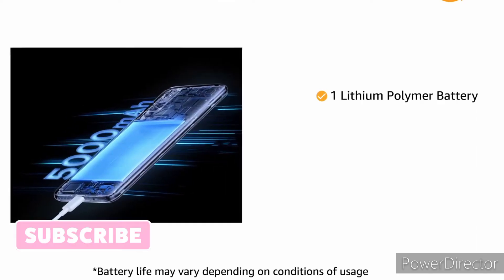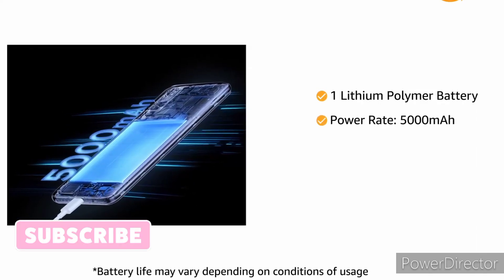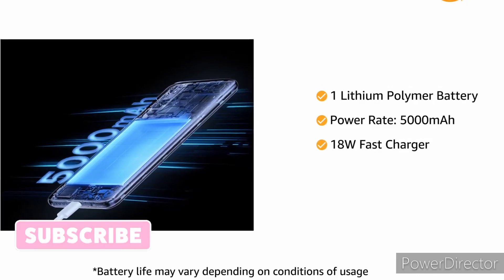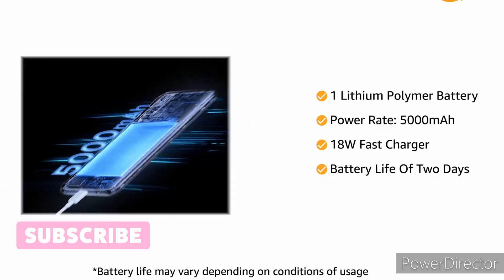The phone comes with a 5000mAh lithium polymer battery, supports 18W fast wired charging, and gives a battery life of 2 days.